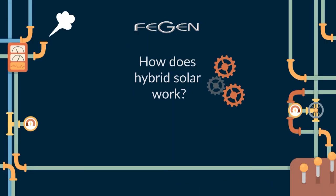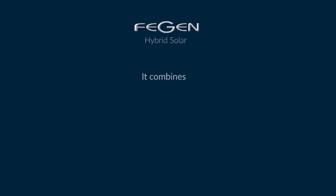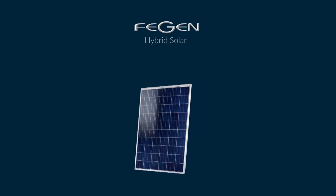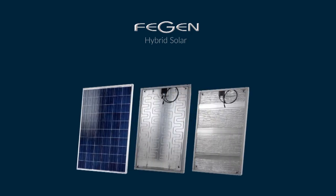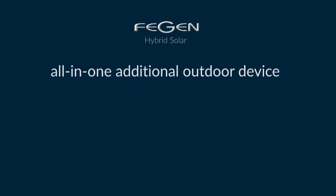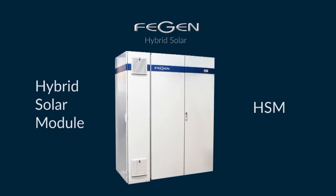How does hybrid solar work? It combines electric and thermal energy, using panels identical in appearance to conventional solar ones, but with an integrated hydraulic circuit, resulting in up to 1,300 watts of combined power and only one all-in-one additional outdoor device: the HSM.